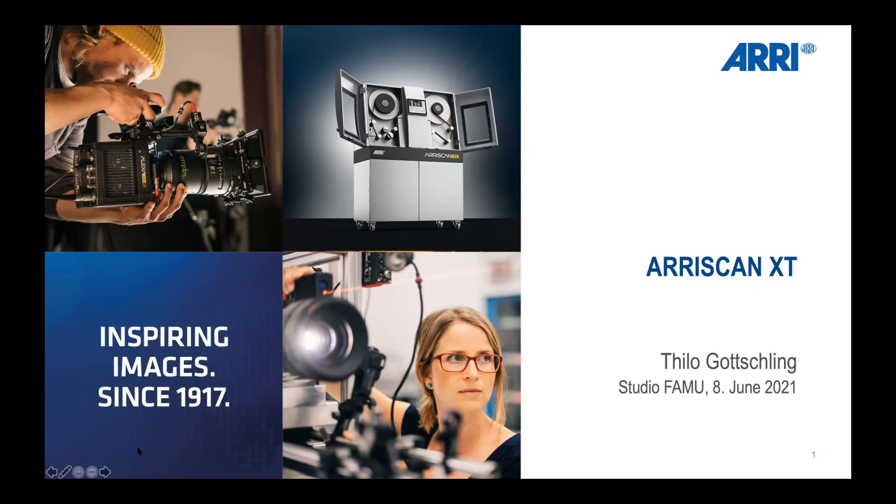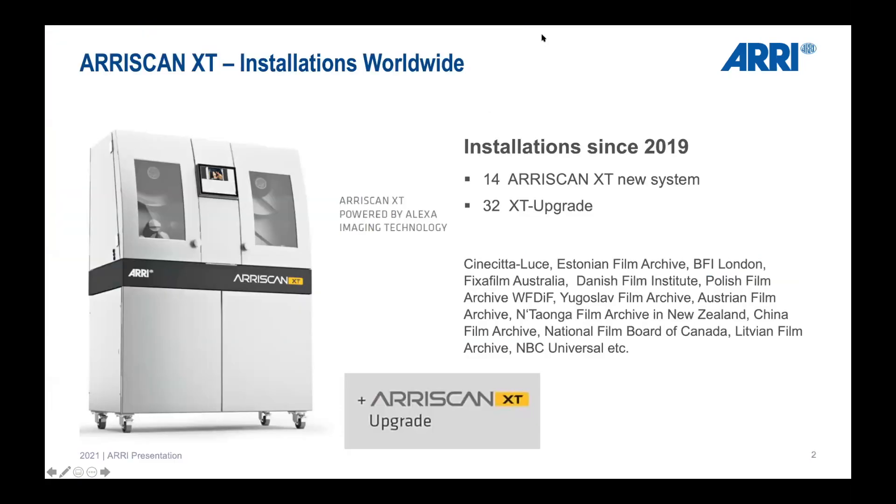Just for your information, the last one and a half years were quite challenging for everybody, but especially for us selling ARI Scans and doing XT upgrades. It was complicated because we were not allowed to travel. We received machines for upgrade and sent out machines worldwide to China, Australia, and everywhere, with support from our service engineers doing installations remotely. It worked out quite well.